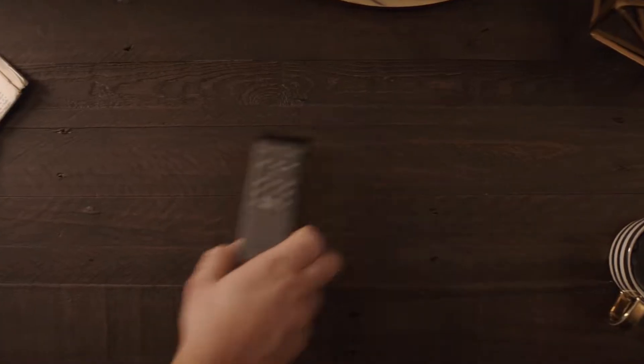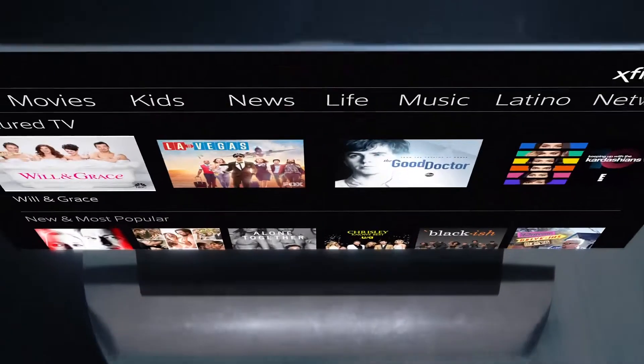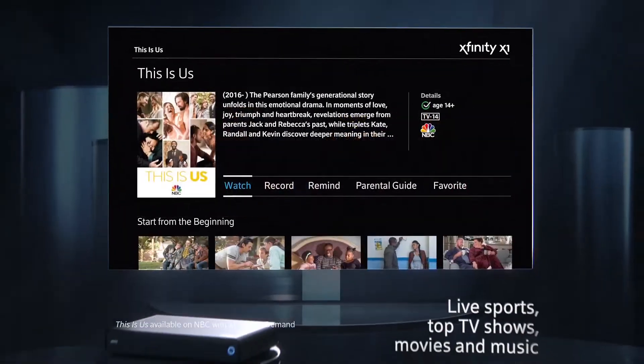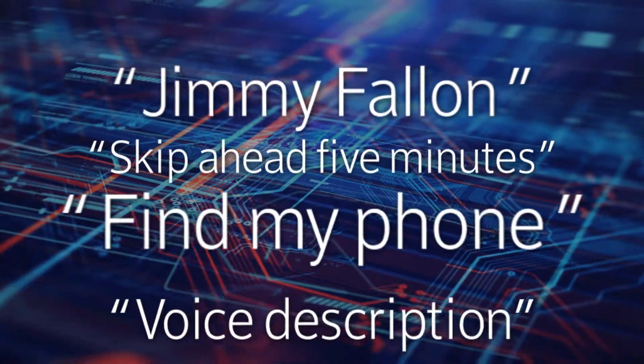We tackled a challenge of understanding voice queries when users talk directly to their voice remotes, handling roughly 11,000 queries a minute and even more during primetime. While rule-based approaches handle most queries well, even our most sophisticated methods can sometimes have a hard time understanding customer requests.